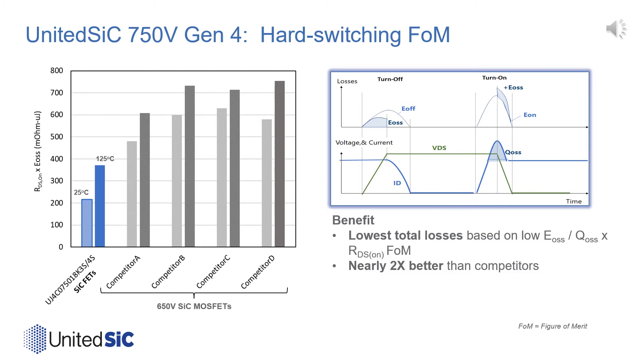If we compare competing technologies using a hard switching figure of merit represented by RDS-on times EOSS, then the 750-volt rated Gen4 silicon carbide FETs outperform their 650-volt competitors by almost 40% to 50%, even at elevated temperature.